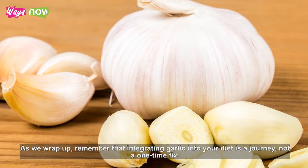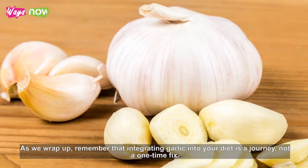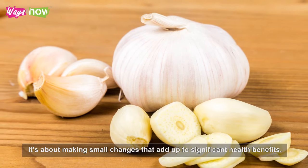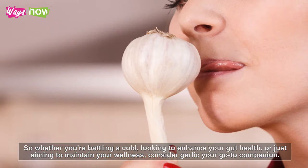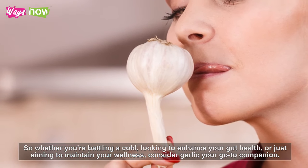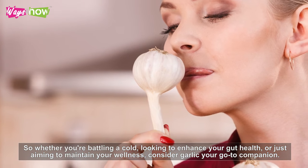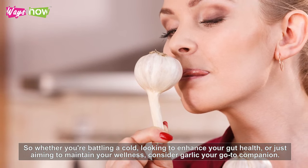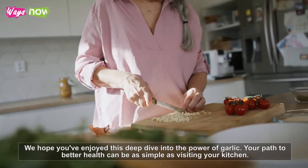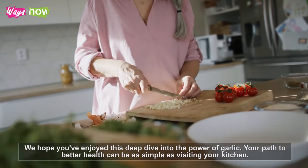As we wrap up, remember that integrating garlic into your diet is a journey, not a one-time fix. It's about making small changes that add up to significant health benefits. So whether you're battling a cold, looking to enhance your gut health, or just aiming to maintain your wellness, consider garlic your go-to companion. We hope you've enjoyed this deep dive into the power of garlic. Your path to better health can be as simple as visiting your kitchen.